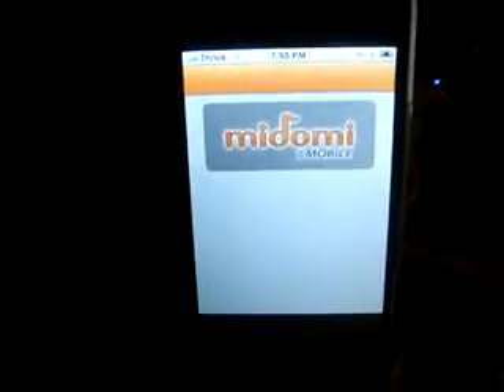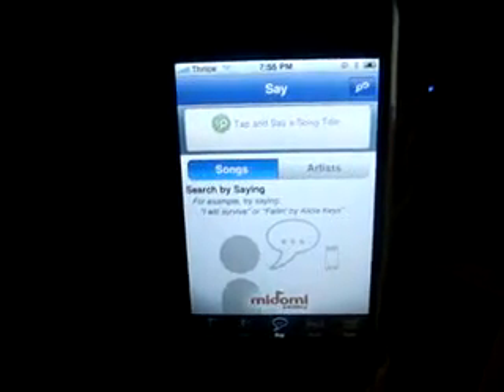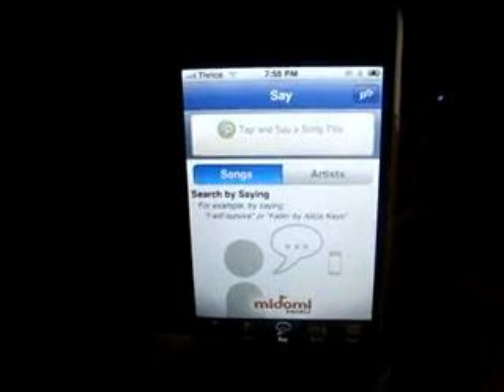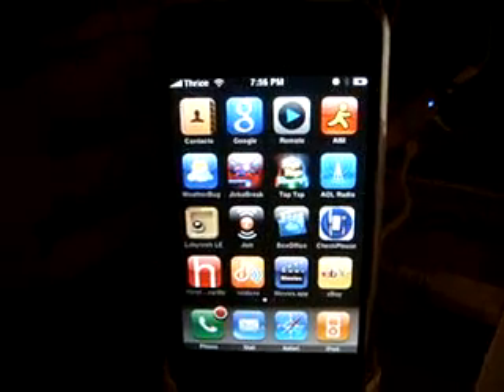Madomi — Thrice used to be on a pretty big label. I don't really know how to use Madomi yet. You can mess with it and put it up to a speaker and have it guess the songs. Some people say they've had a lot of success with it guessing songs. Myself, not too much.